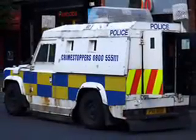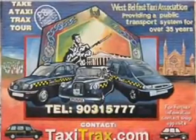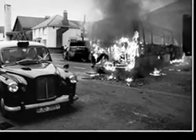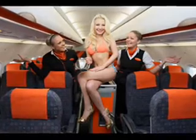Ground transportation can be found just outside the terminal. An airport taxi stand is available to answer questions about fares and to direct you to the appropriate queue. Buses run between the airport and Belfast city centre approximately every 30 minutes. A uniformed Continental Airlines representative will be meeting the flight to answer any questions you may have.